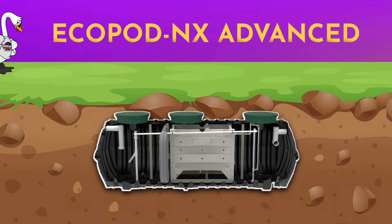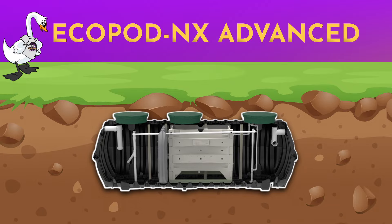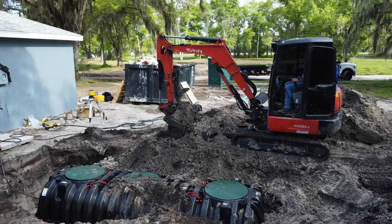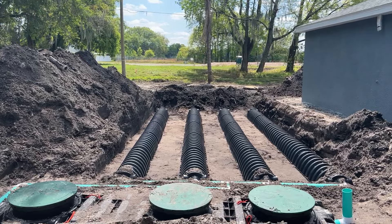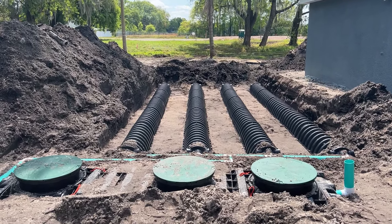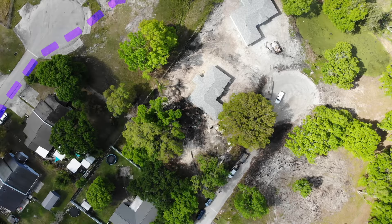I'm Josh with Lakeland Septic Company. Behind me is an Infiltrator Delta Ecopod E50 NX. This is a single tank system, so it's one full system all in one tank. This treats up to 500 gallons per day.